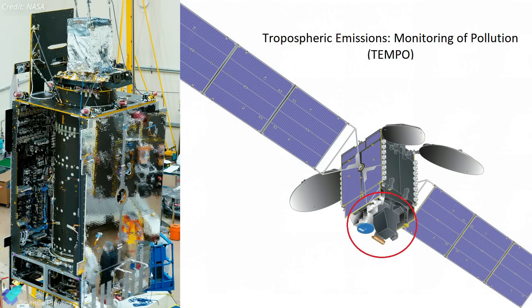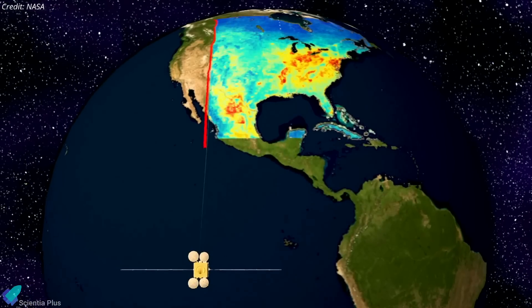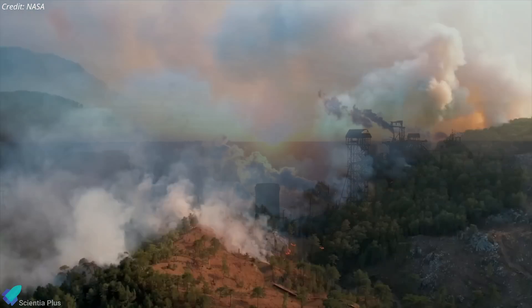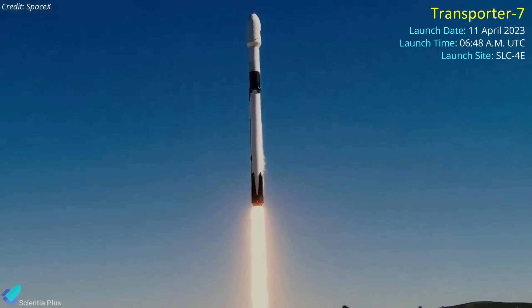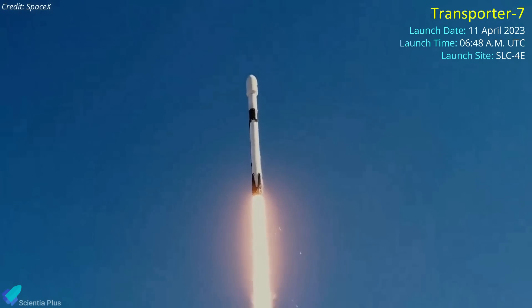NASA's Tropospheric Emissions Monitoring of Pollution, or TEMPO, instrument is attached to the Intelsat 40E. It will scan North America to measure pollutants in the atmosphere, collecting data for scientists to study how concentrations of chemicals from human activity and natural processes change throughout the day. The next Falcon 9 mission, dubbed Transporter 7 — a dedicated small sat rideshare mission — will liftoff from Vandenberg Space Force Base on April 11.